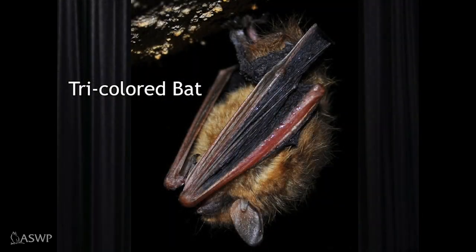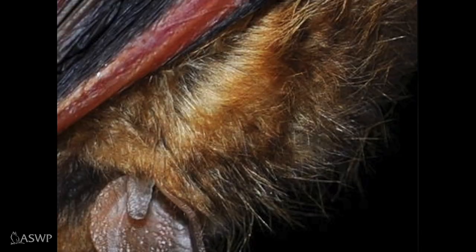The tricolored bat is another favorite because each hair shows three colors at the same time. It's a little bit larger than the small-footed bat, but even so, we're not talking about much — one of these little bats wouldn't weigh any more than two or three pennies. Here's a close-up of that fur showing those three colors.